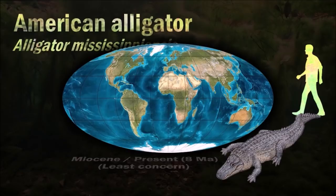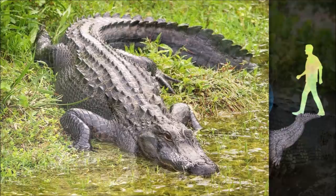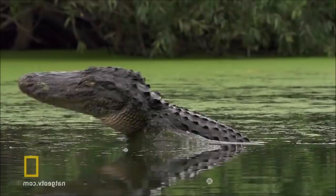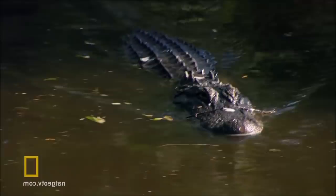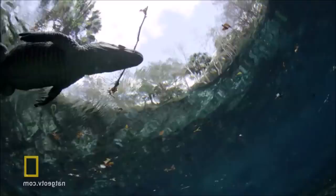American alligators are apex predators and play an important role as ecosystem engineers in wetland ecosystems through the creation of alligator holes, which provide both wet and dry habitats for other organisms. Throughout the year, particularly during the breeding season, American alligators bellow to declare territory and locate suitable mates, with males using infrasound to attract females. Unlike most other land vertebrates, American alligators increase their speed through the distal rather than proximal ends of their limbs. In the water, they swim like fish, moving their pelvic regions and tails from side to side.